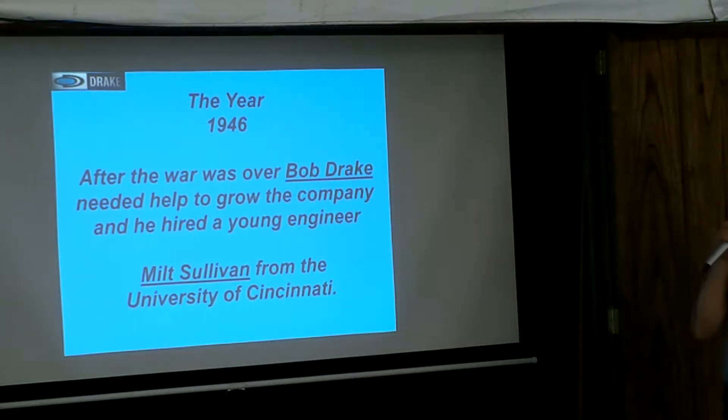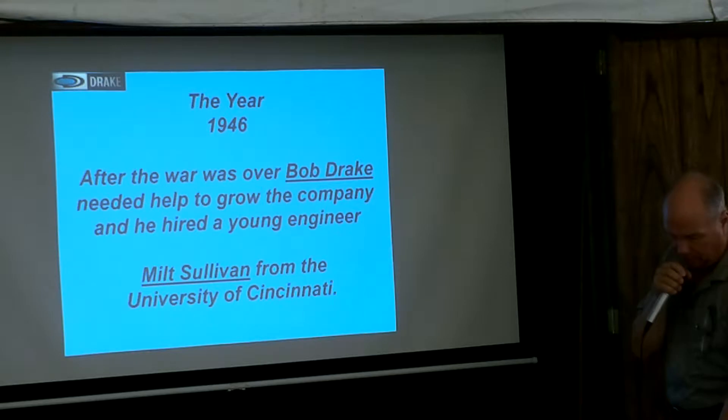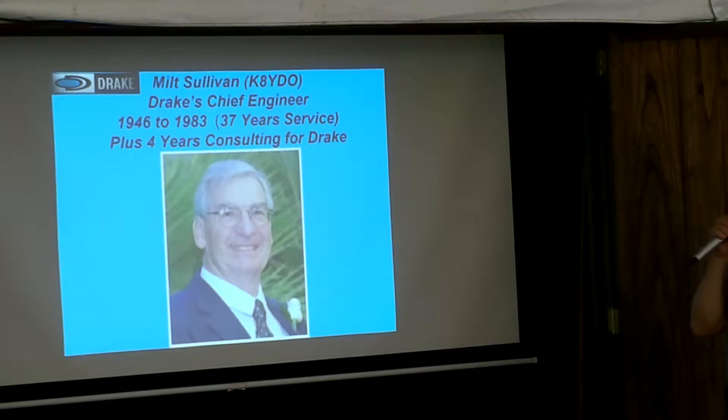In 1946, after the big one, Bob Drake needed help growing the company. Milt Sullivan was hired from the University of Cincinnati as a co-op student. Drake had a great co-op program. Here's Milt Sullivan — senior years 1946 to 1983, 37 years of service plus four years of consulting for Drake.